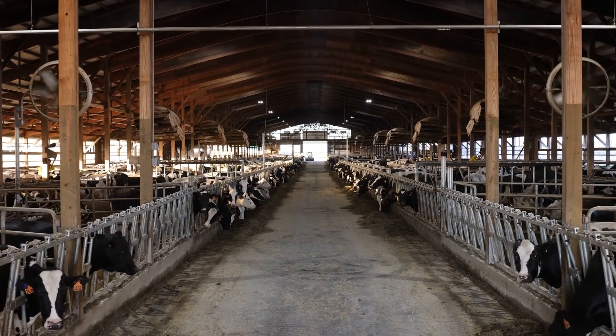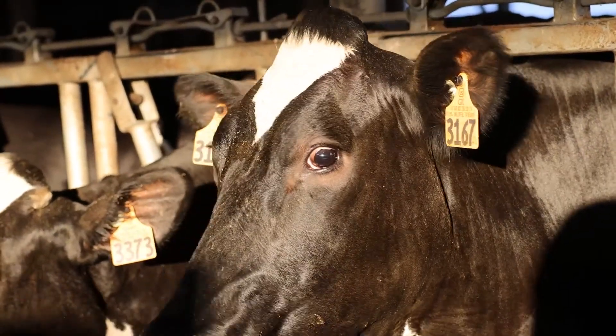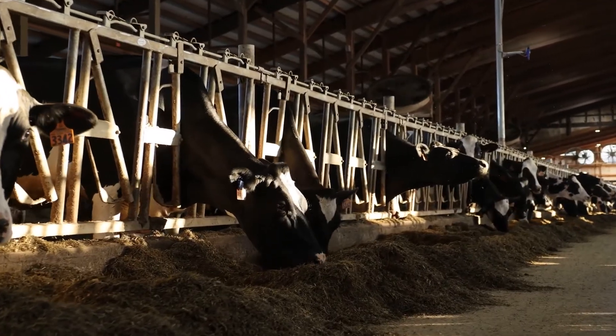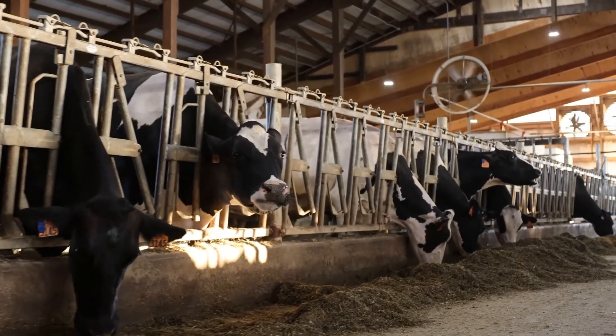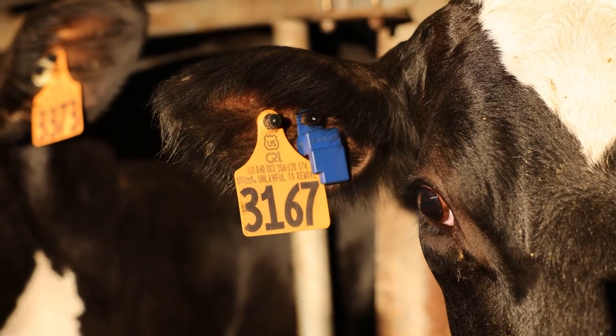Longevity will definitely get better the more we're in here because we're not chasing 150 cows to the parlor twice a day, and they're not standing in the holding area. With the VMS it's like two or three cows come to the sort gate at a time, not 150 — they're just slowly trickling through as they want to be. It's a lot quieter in the barn; there's not people chasing cows all over the place.